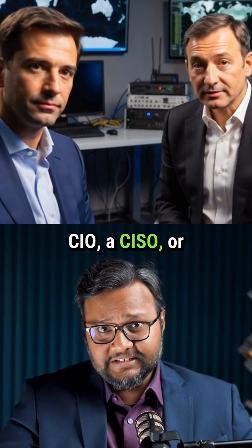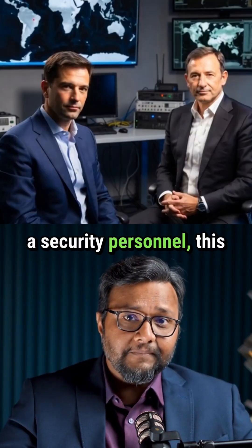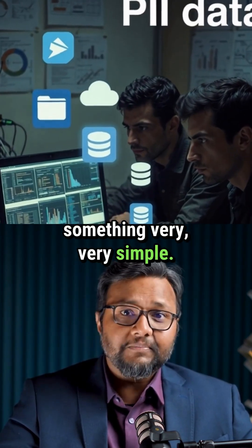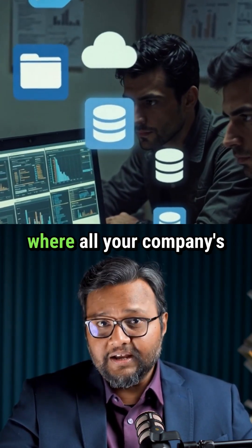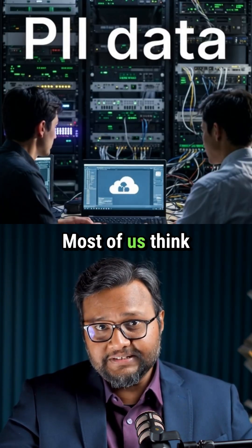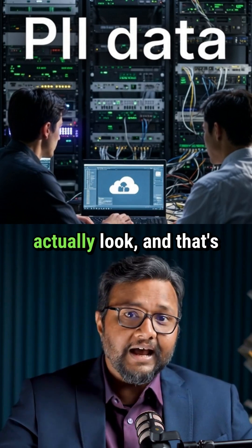If you are a CIO, a CISO, or a security personnel, this video is for you. Let me ask you something very, very simple. Do you really know where all your company's personal data is right now? Most of us think we do, until we actually look.